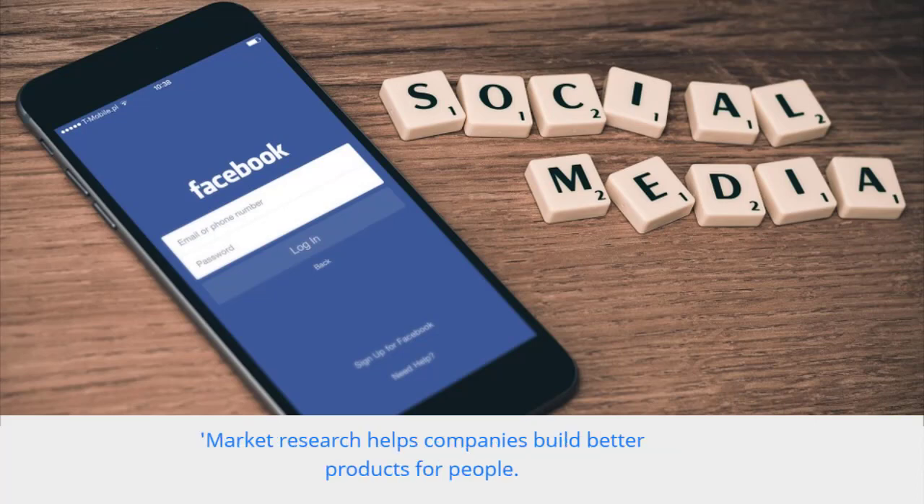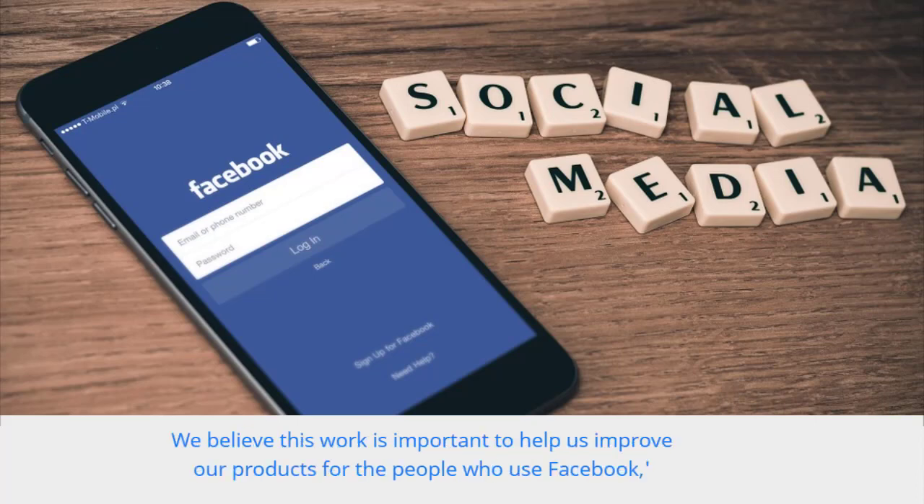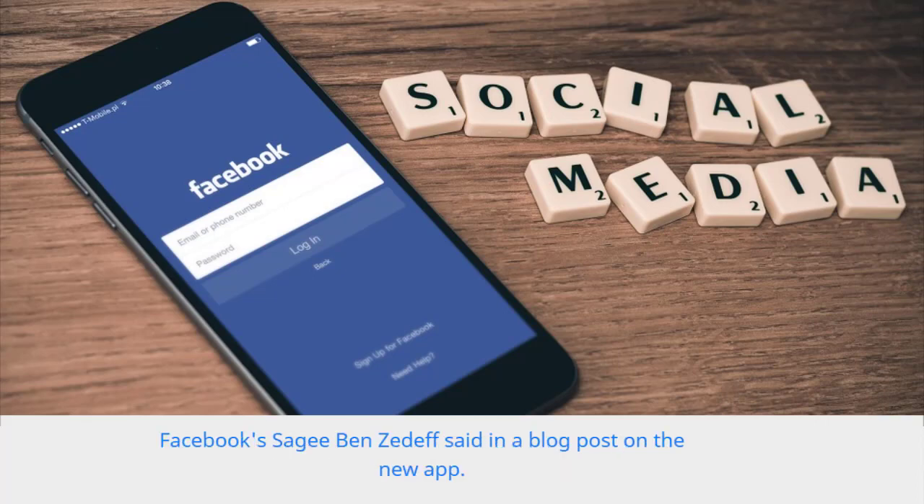Market research helps companies build better products for people. We believe this work is important to help us improve our products for the people who use Facebook, Facebook's Sagi Benzedef said in a blog post on the new app.